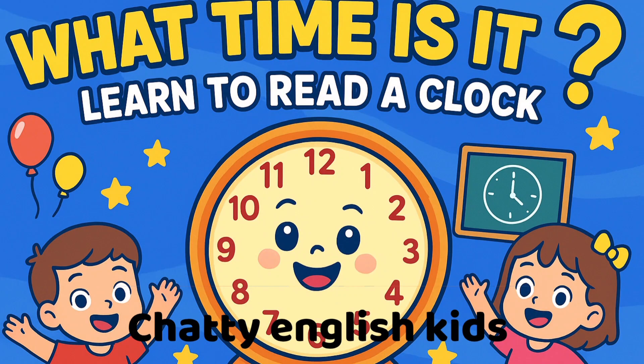Hi, friends! Today we're going to learn how to tell the time. We'll look at the clock, see the hands, and find out what time it is. Are you ready? Let's go!